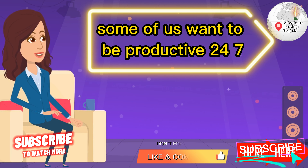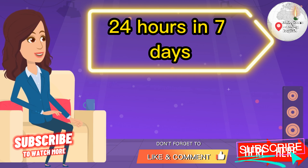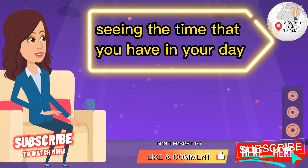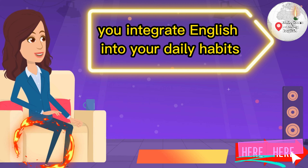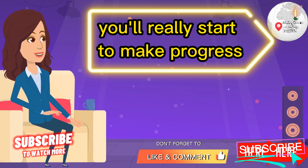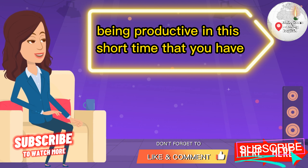Some of us want to be productive 24/7, but it's not realistic to be productive 24 hours a day, seven days a week. So when you start seeing the time that you have in your day and you track your time, integrate English into your daily habits, and study English in bite-sized chunks, you'll really start to make progress and feel better that you are actually being productive in the short time that you have.